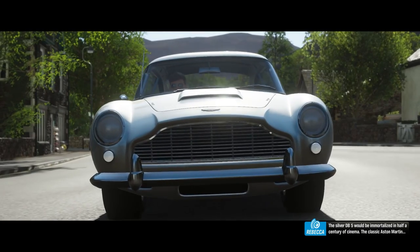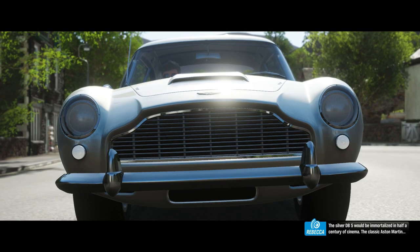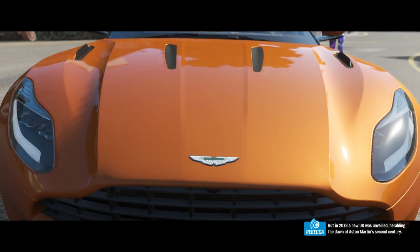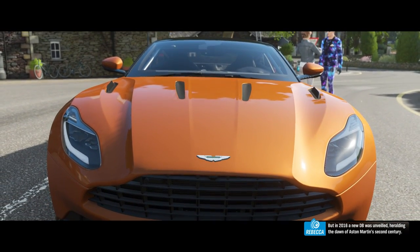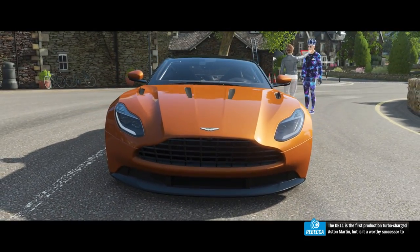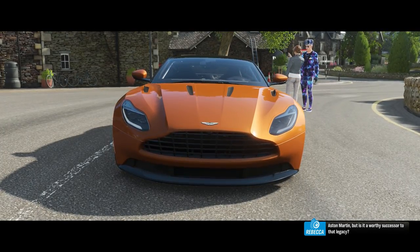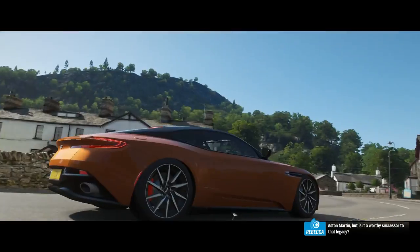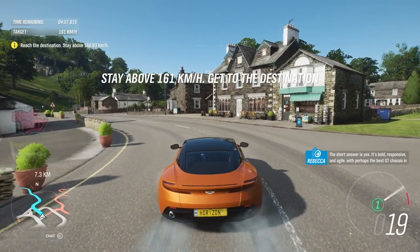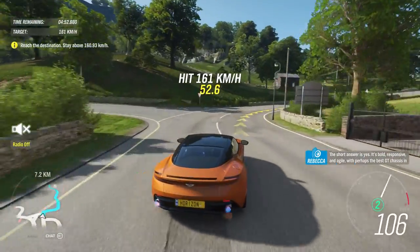The silver DB5 would be immortalised in half a century of cinema — the classic Aston Martin. But in 2016, a new DB was unveiled, heralding the dawn of Aston Martin's second century. The DB11 is the first production turbocharged Aston Martin. But is it a worthy successor to that legacy? The short answer is yes. It's bold, responsive and agile — perhaps the best GT chassis in the world.